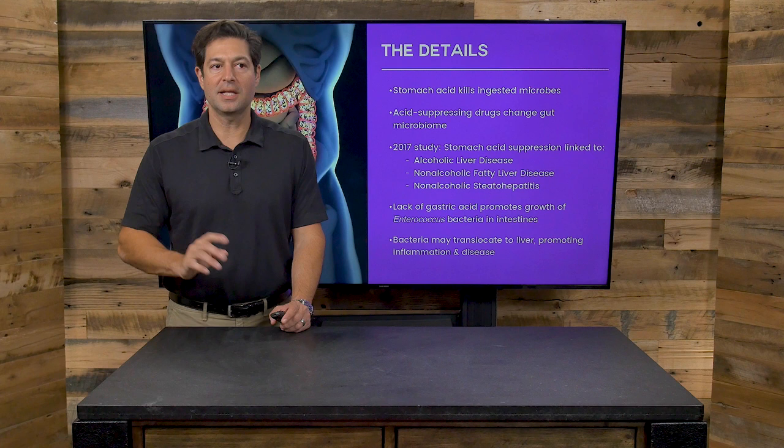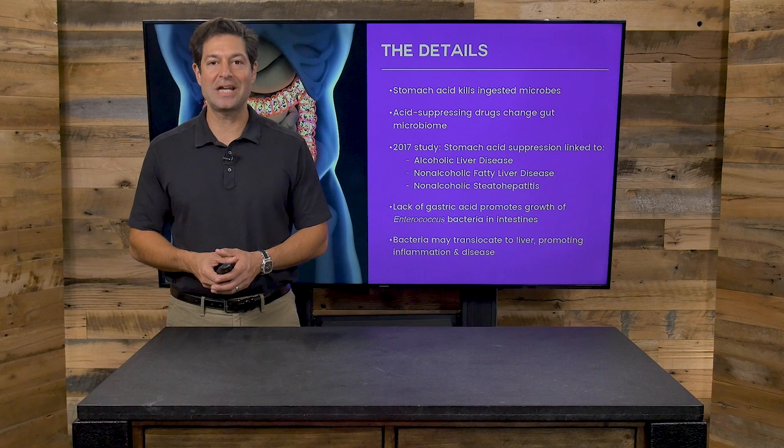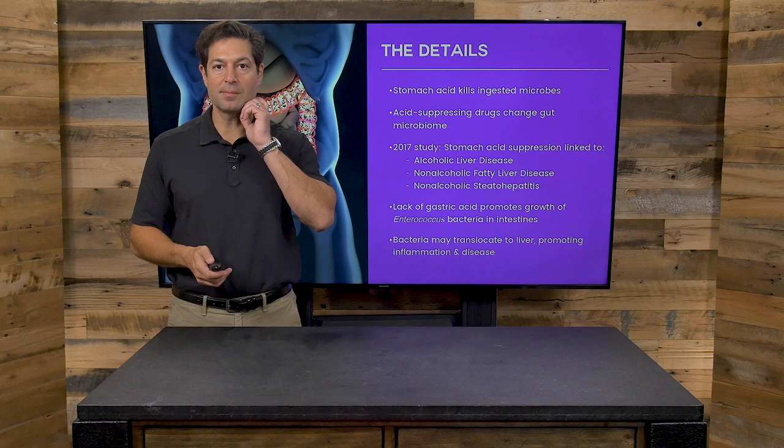And when you block or suppress gastric acids, you have a greater risk of serious bacteria called enterococcus. Also, bacteria that live in your colon may move into your liver due to the mechanism of these medications.